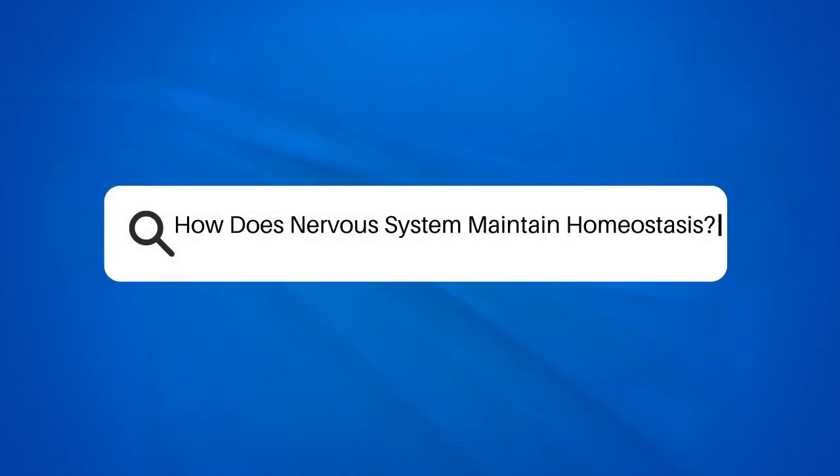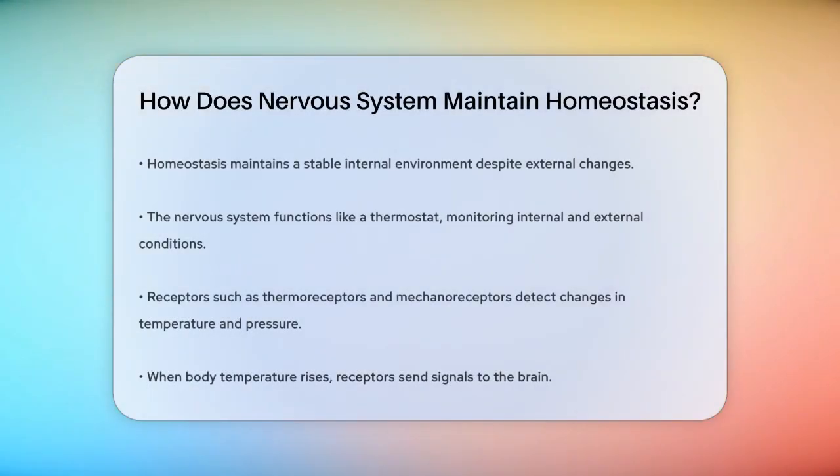How does the nervous system maintain homeostasis? Have you ever wondered how your body manages to keep its internal environment stable, even when the outside world is changing? This is all thanks to a process called homeostasis, and the nervous system plays a crucial role in it.